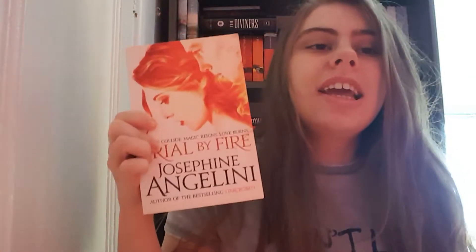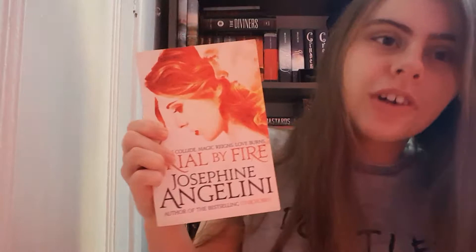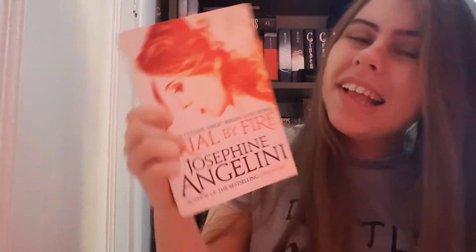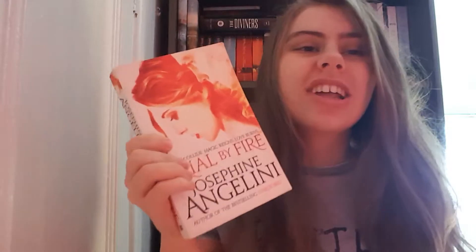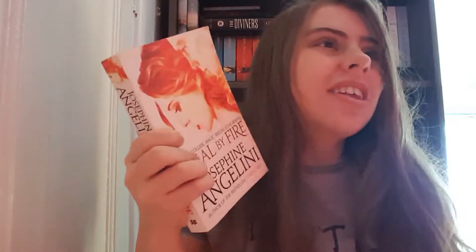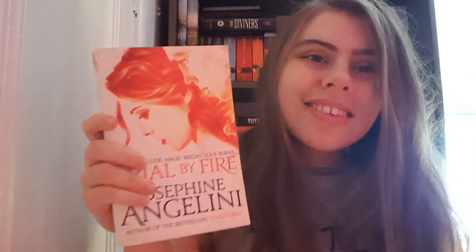The next book is Trial by Fire by Josephine Angelini. This was an amazing book, yet what is this cover? This is a great example of when you put people on the cover — don't do it like this. I saw this cover and I was like, really? I like the wire and the flames but I just don't understand it.